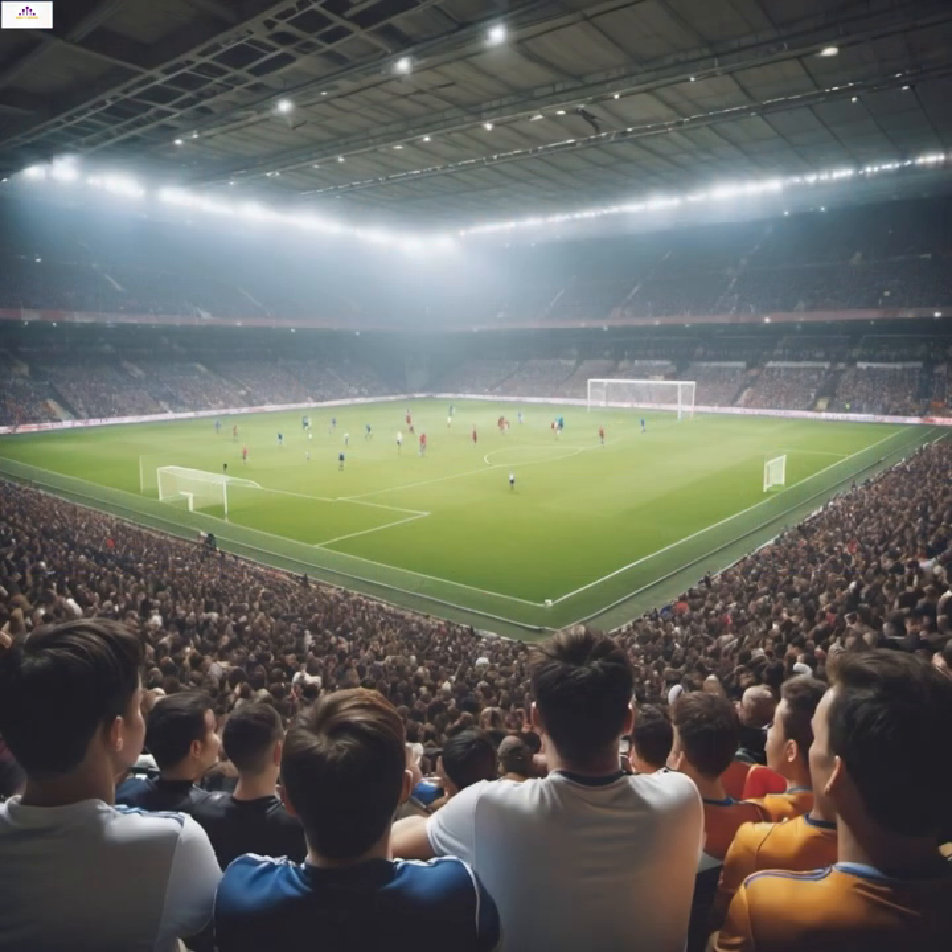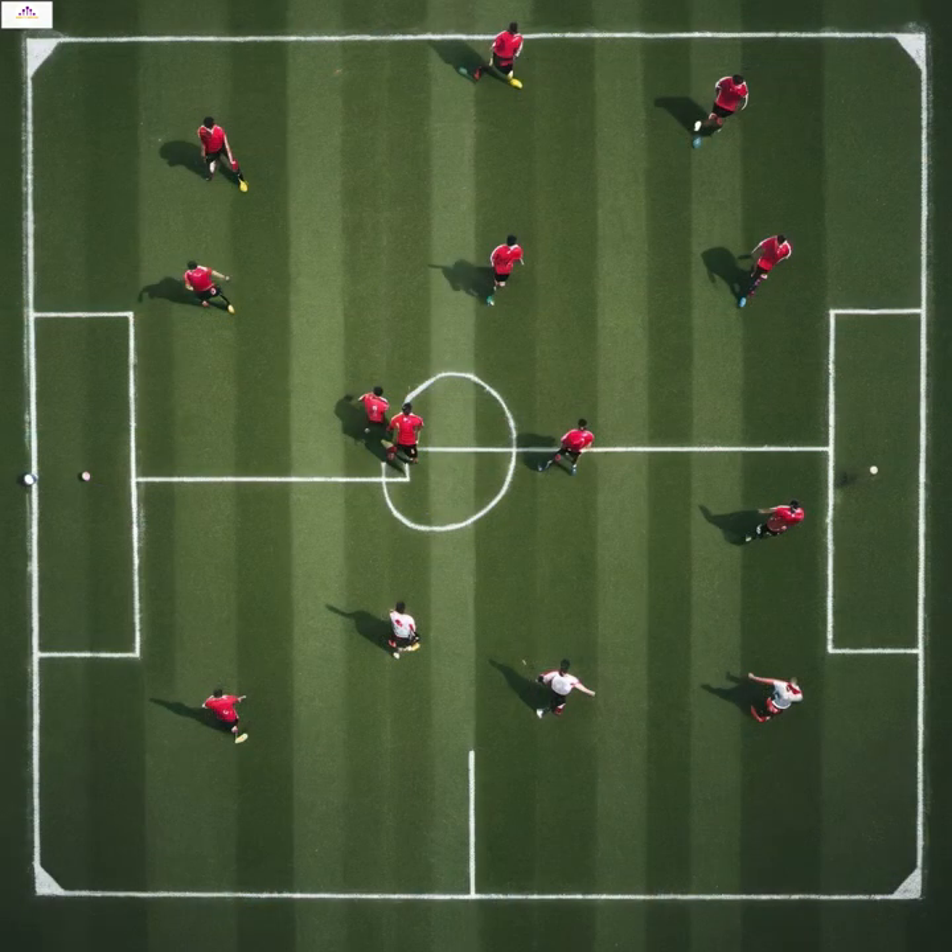As we're all glued to our screens watching the European football championship and marveling at these incredible athletes, a few questions might pop into our heads. Like, who's got it toughest out there? Is it the goalkeeper with all that pressure? Or maybe the captain, trying to lead the team to victory? And what about those defenders — are they really running as much as the forwards and midfielders? Then there's the big one: who's most at risk of getting injured? Because an injury can not only end a player's career but also shatter a team's dream of lifting that trophy.